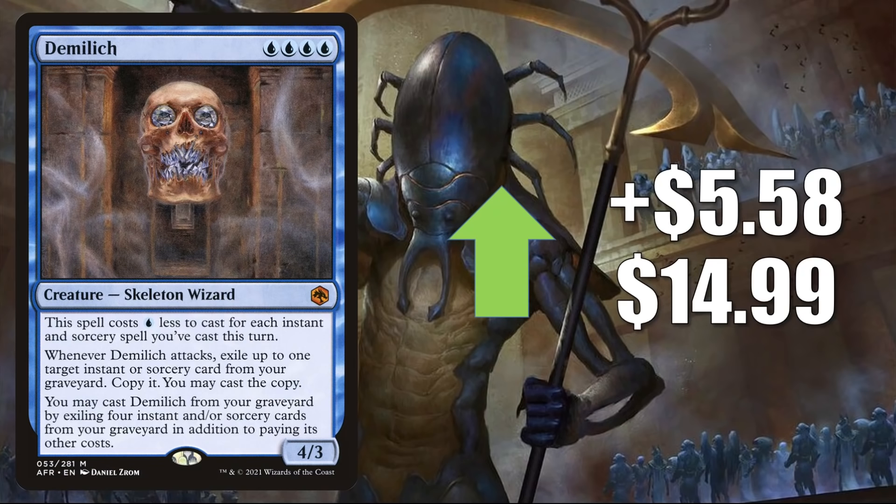Our second card is Demi Lich, up $5.58 this week to $14.99. It's been getting a little Commander play, but the reason it's going up this much right now is because of Modern. There are four of these in a Jeskai Phoenix build that is performing really well on MTGO — it even made the top eight of a recent Modern challenge piloted by Aspiring Spike. The deck runs four copies of Faithless Salvaging, along with four copies each of Consider and Faithful Mending from Innistrad Midnight Hunt.